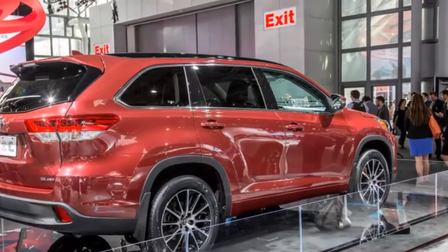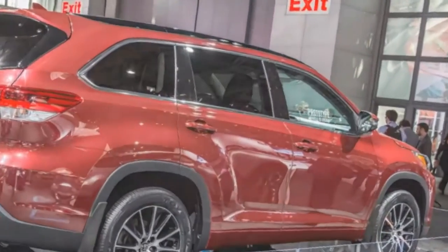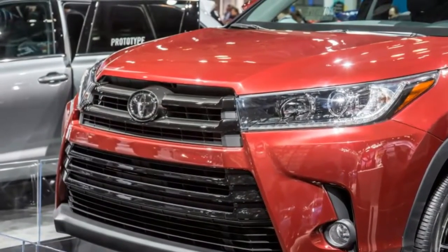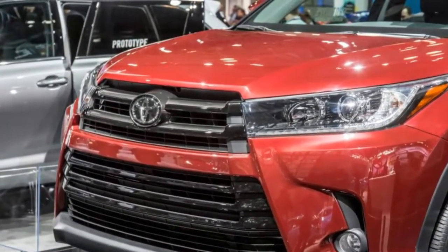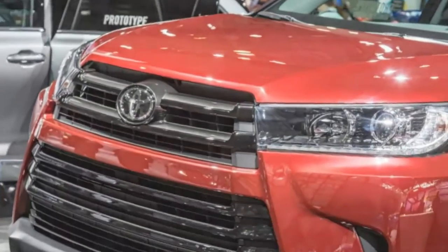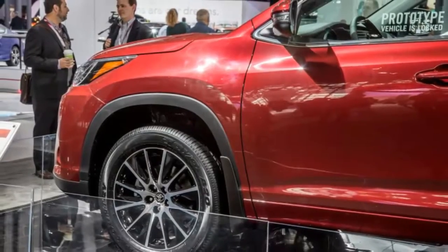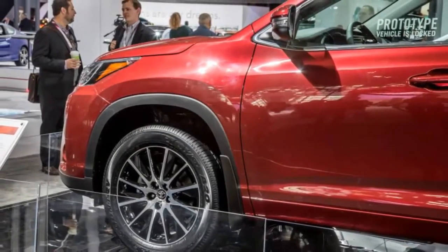All other Highlander trim levels come with a 3.5-liter V6, now with both port and direct injection that bring an extra 25 horsepower to 295, and 15 pound-feet of torque to 263, plus a new eight-speed automatic. Auto-stop/start is new, and EPA estimates are also up for all V6 models.